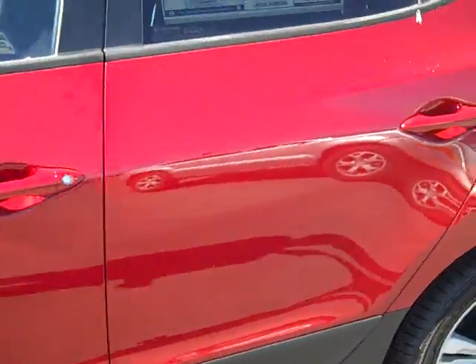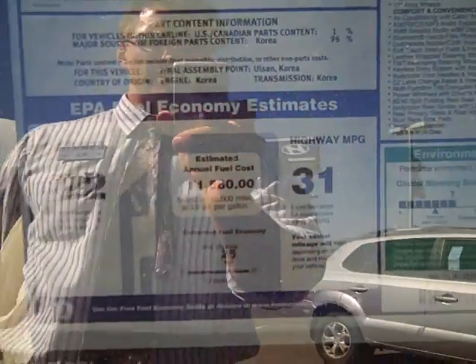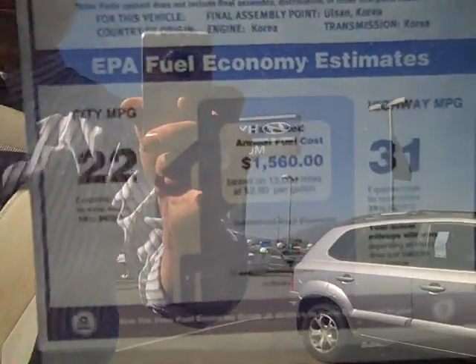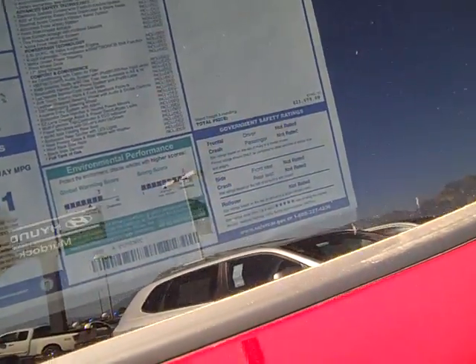You've got four disc brakes on this guy, and here's a quick look at the sticker. As you can see there, your gas mileage is 22 and 31. Probably the best gas mileage you're going to find out there for an SUV.